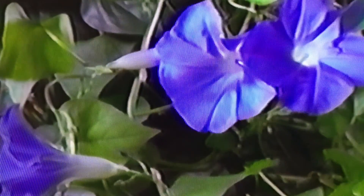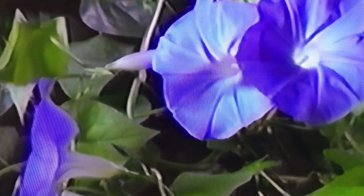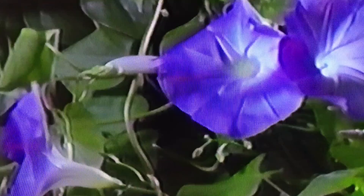Most flowers stay open for several weeks. But this one — morning glory — lives only for a day. It opens during the morning, hence its name. Come evening, the flower folds and dies.